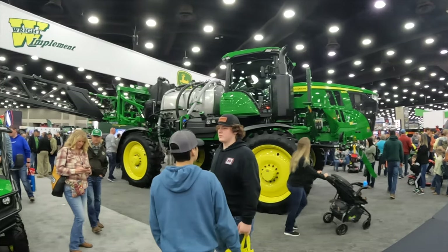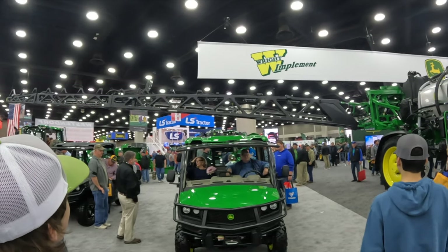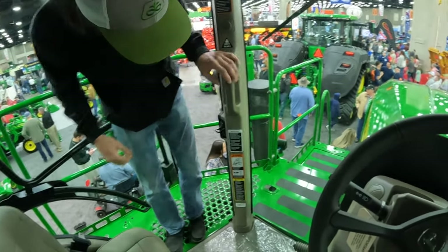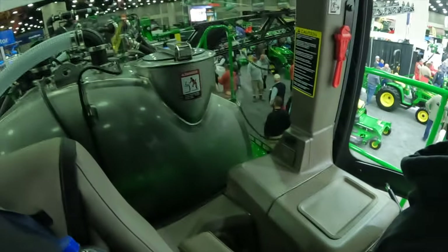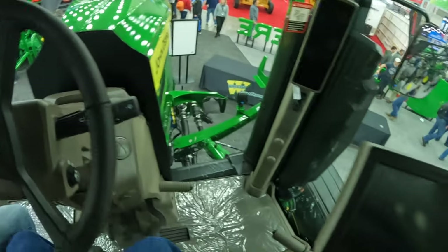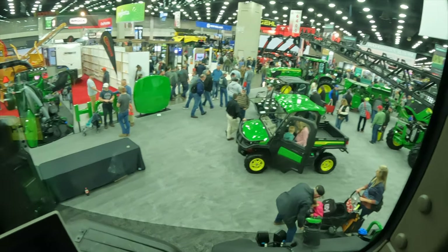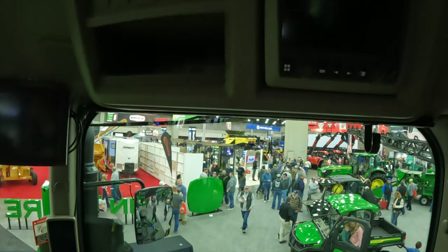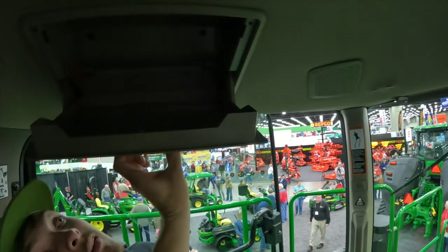That is one heck of a sprayer right there — John Deere 410R. Look at the booms. These booms look stout. Now we're talking! You got a big old nice comfy seat, nice buddy seat, 10 windows, stainless steel tank — this is all we're talking about, all sorts of little buttons to push. We're talking small booms. Got our radio.